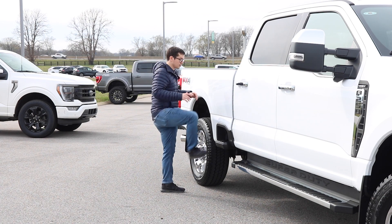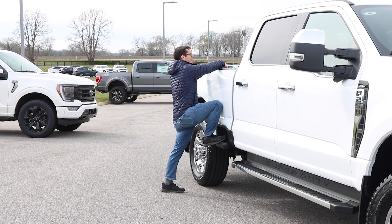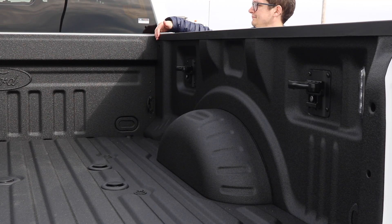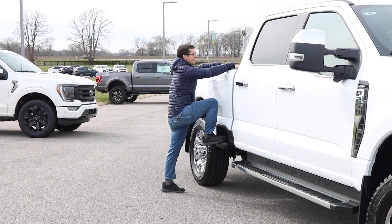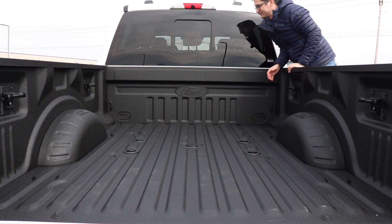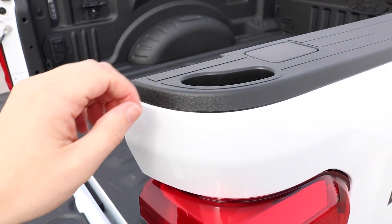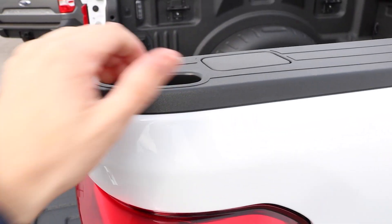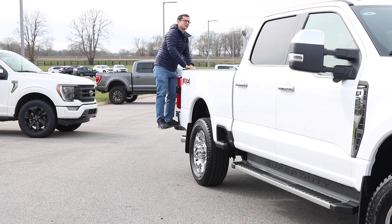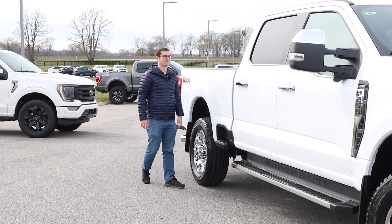Once people get used to them, you do have a pretty comfortable step up. Along the side of the bed, you've got an actual texture grip that will help you reach into the bed of the truck. You can do this up at the front of the bed as well, and you've got a step down at the back of the bed, plus a handhold on the corner — so you've got plenty of opportunity to reach and grab and do whatever you need inside the bed.